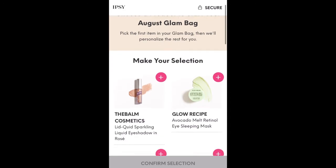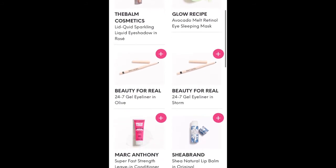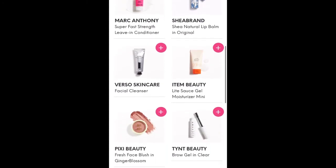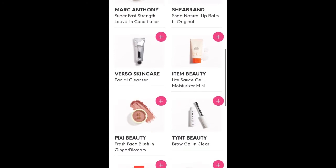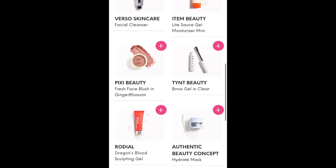So the choices for the Glam Bag for August are: the Balm Cosmetics Lid Quid Sparkling Liquid Eyeshadow in Rose, Glow Recipe Avocado Melt Retinol Eye Sleeping Mask, two different gel eyeliners from Beauty for Real in Olive or Storm, Marc Anthony Superfast Strength Leave-In Conditioner, Shea Brand Shea Natural Lip Balm in Original, Verso Skin Care Facial Cleanser, Item Beauty Light Sauce Gel Moisturizer Mini, Pixie Beauty Fresh Face Blush in Ginger Blossom, and TYNT Beauty Brow Gel in Clear.